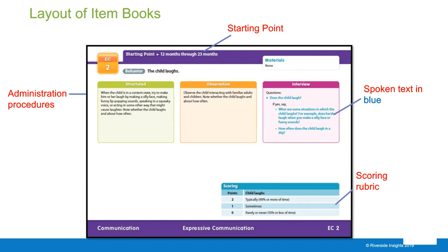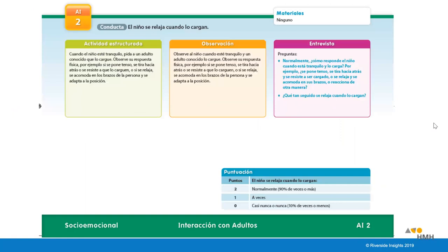One point is for sometimes, and zero for rarely or never. Next is an example from the social-emotional domain, showing the behavior, the three different administration procedures, and the scoring rubric at the bottom.